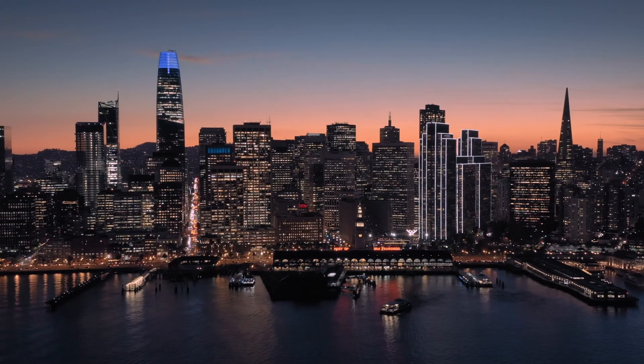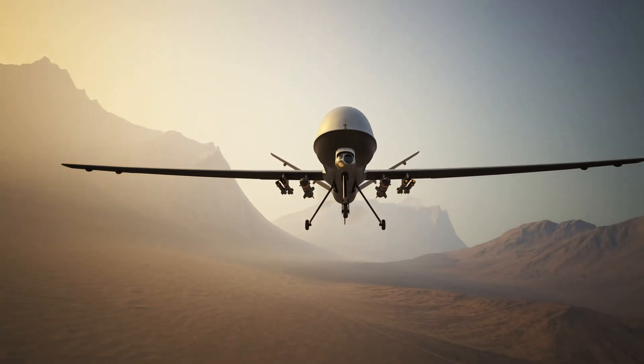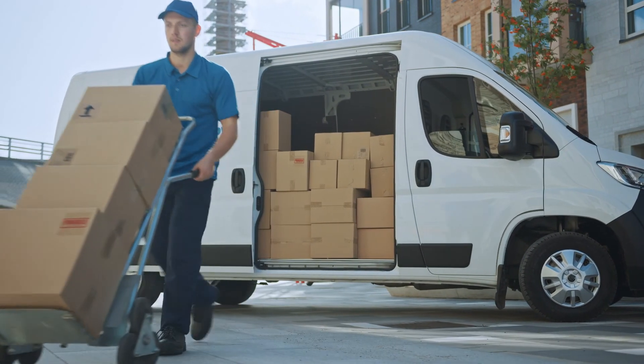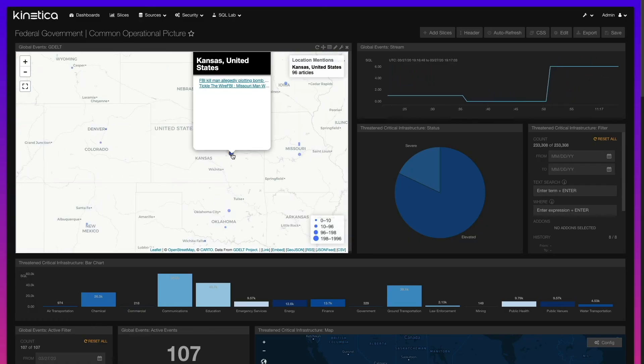One of the greatest challenges facing government today is data. But with the power to act on data in real time comes opportunity — to track and detect national security risks and cyber threats, optimize logistics and mobilize supply chains, upgrade infrastructure, and protect public safety and more with the Kinetica Active Analytics Platform.